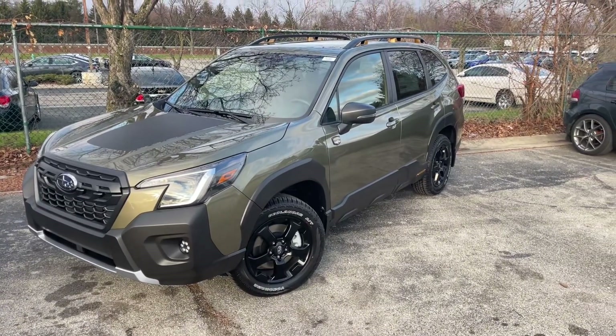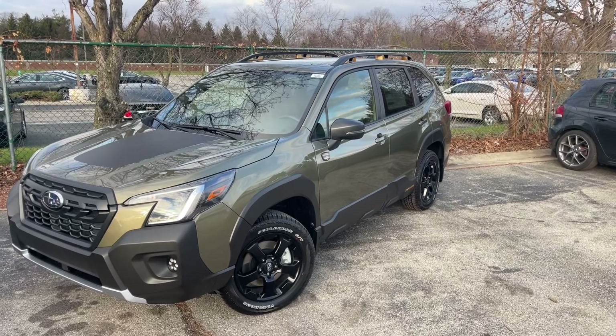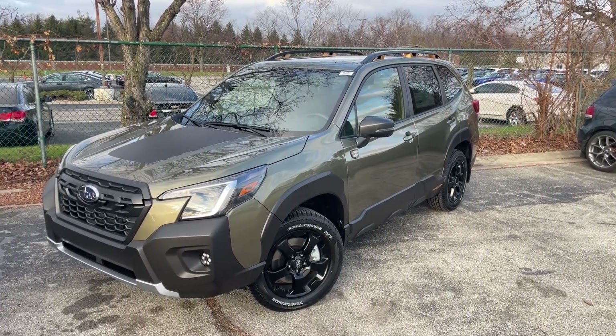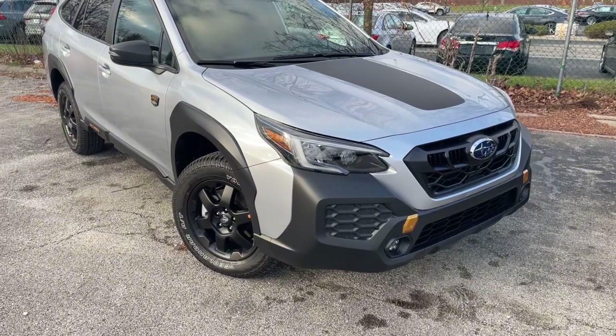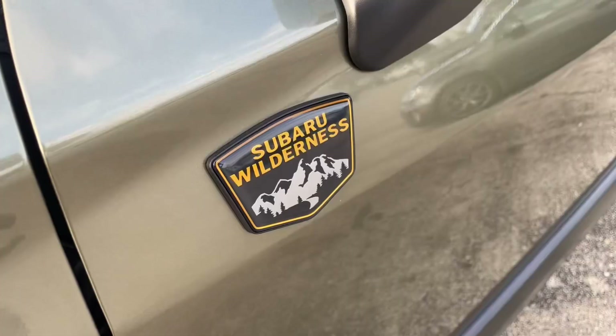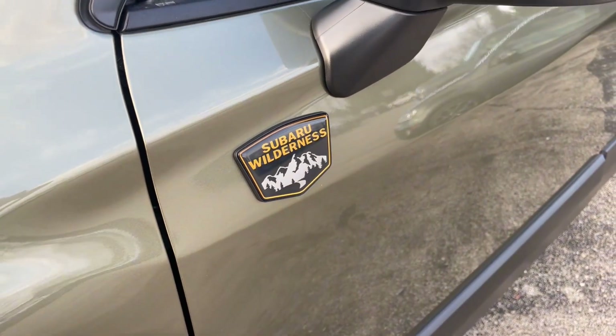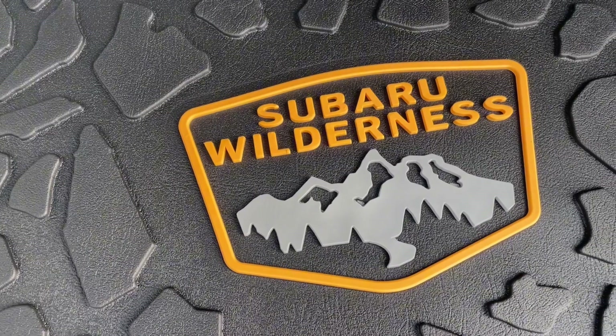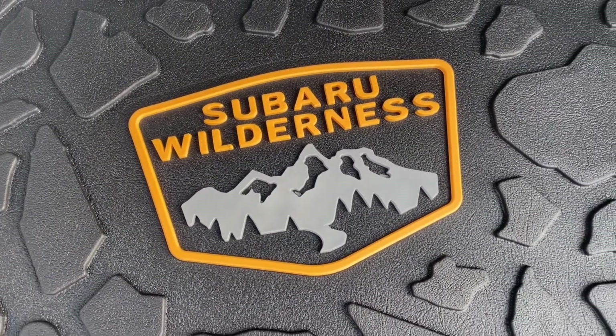Both the Forester and Outback Wilderness Edition wear the Wilderness skin, which includes these off-roading wheels and tires, as well as the extra plastic cladding on the side over the wheel wells and on the front and rear bumpers. You'll notice both of these vehicles have Subaru Wilderness badges scattered throughout the vehicle inside and out. Even the floor mats will bear the Subaru Wilderness logo.